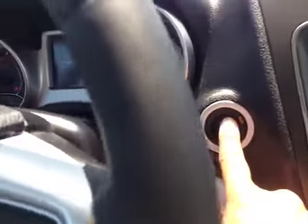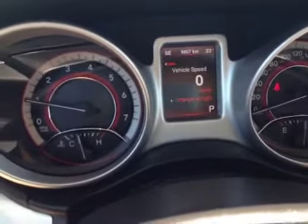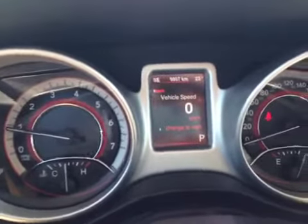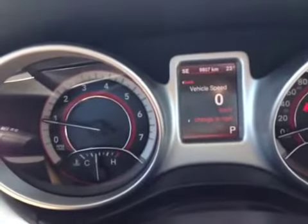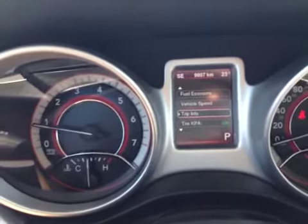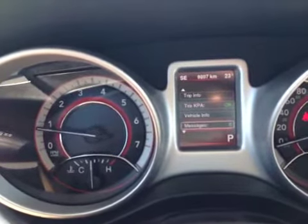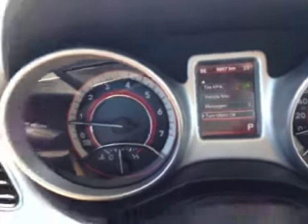I'm going to show you what it looks like when you start it up. That's the start-up sequence right there. As you can see, it only has 9,807 kilometers. When you hit these buttons, you're able to scroll through the little menus: fuel economy, vehicle speed, trip info, tire pressure monitoring system, vehicle information, messages to let you know what maintenance needs to be done, and you can turn off the menu.